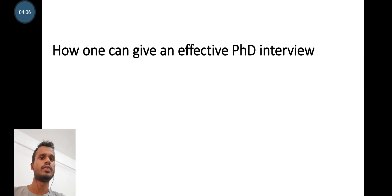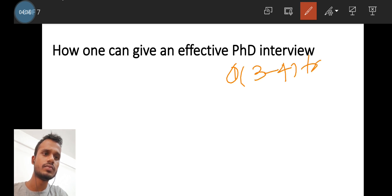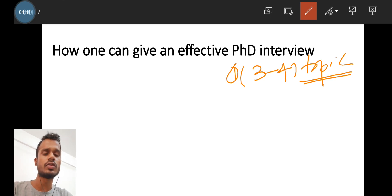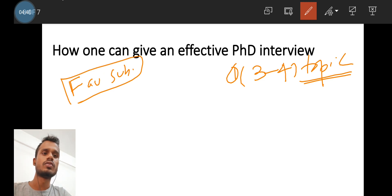Now, how to give an effective PhD interview? This is the biggest question. Whenever you appear for a PhD interview, first decide three to four topics and prepare them very well. Most IITs give you a chance to stay in your comfort zone — they will ask what your favorite subject is. So prepare three to four topics in depth, not just formulas but deep conceptual understanding.